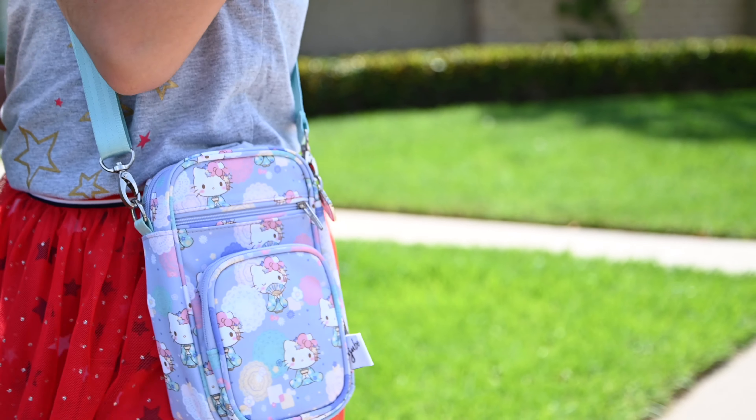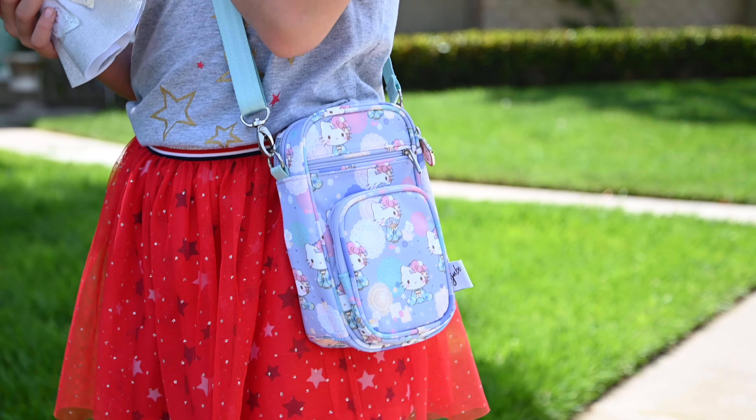This is the brand new Hello Kitty and Jujubee collab called Hello Kitty Kimono. It comes out on May 14th, 2020, and this is gonna be a limited edition print, just like many of the other Hello Kitties in the past.